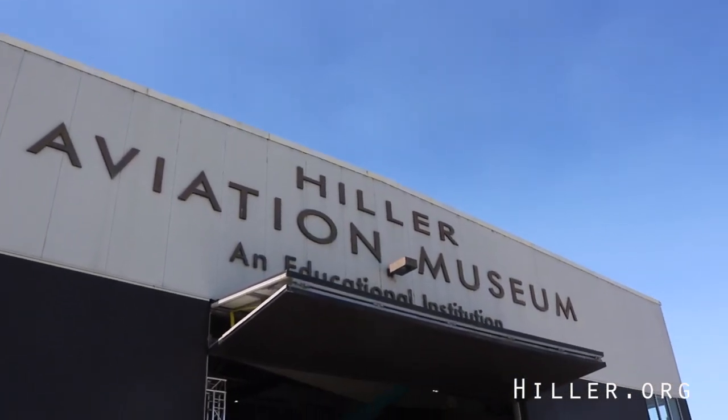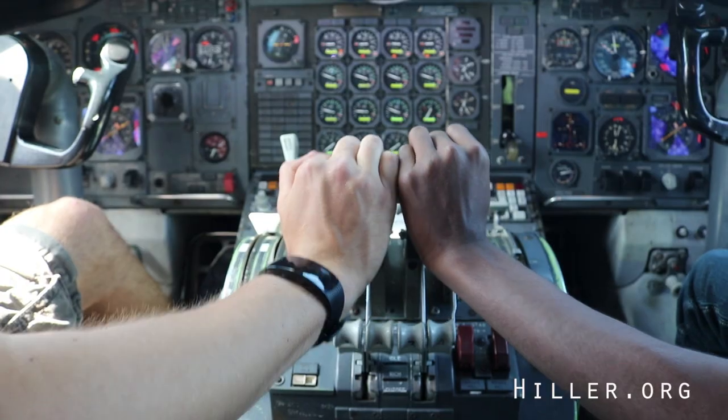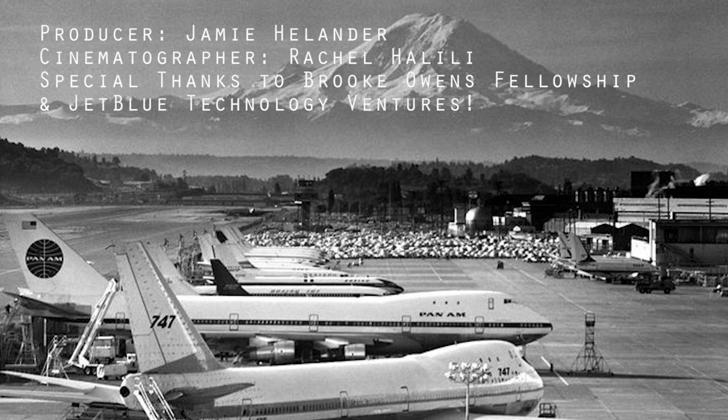Enjoy your first visit to our 747 exhibit. Take the time to explore the flight deck and see where these dedicated flight crew members go to work every day in an aircraft serving the public for over 30 years.